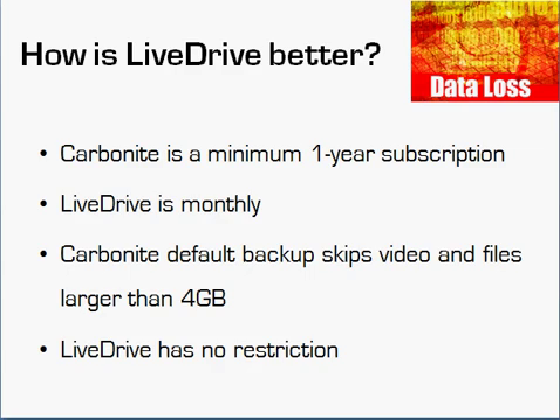Carbonite also requires people to sign up for at least a year, whereas LiveDrive is monthly. You can go annual or even sign up for two or three years with either service, and they do offer a deeper discount, but most people like the freedom to go month to month to make sure they really like the service before making a longer-term commitment.